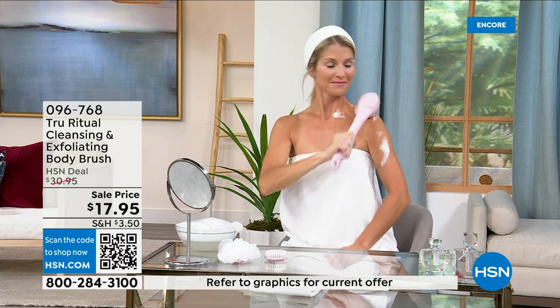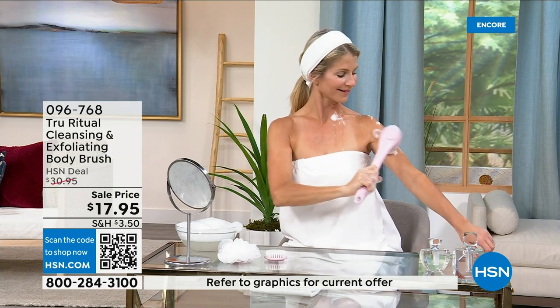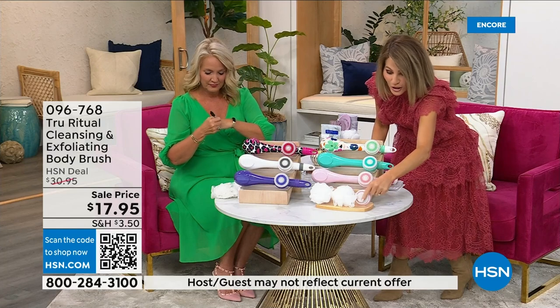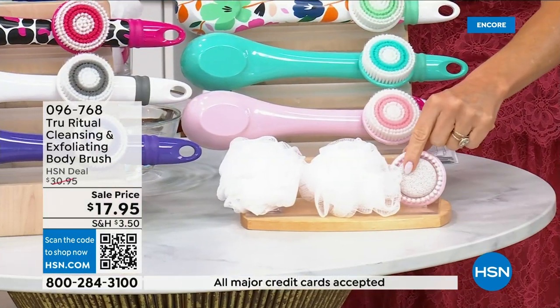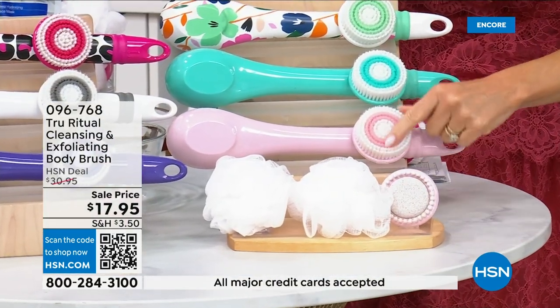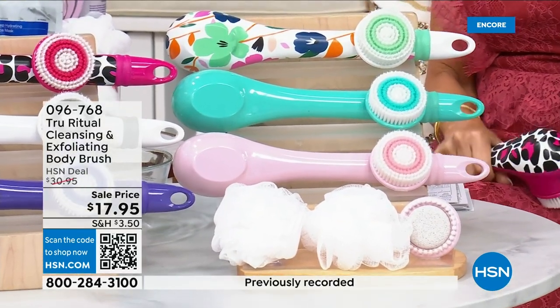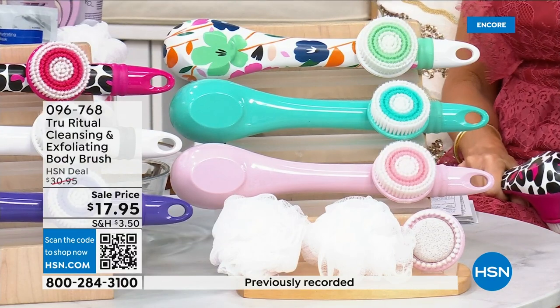You get all the accessories — two loofahs, the pumice with a brush around it, and a soft brush. That's four brushes total for seventeen ninety-five. We're not going to spend much more time on this — you've got about five more minutes to pick this up and choose your color.